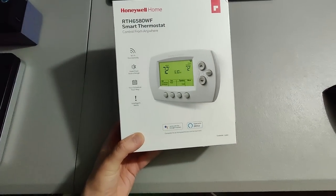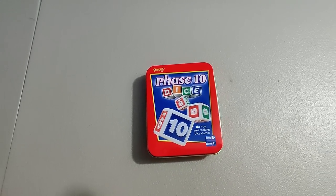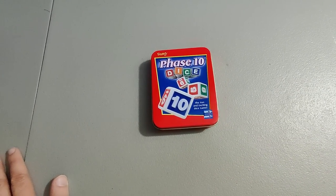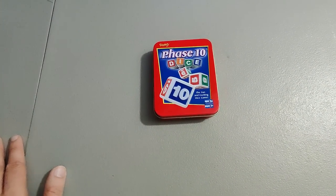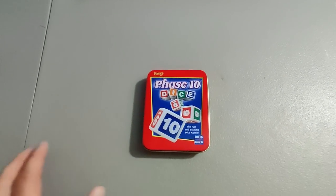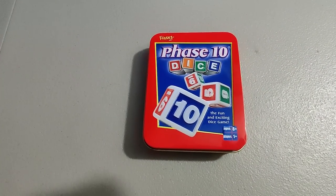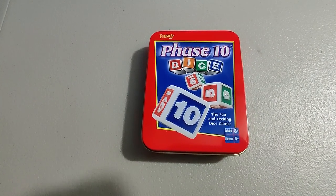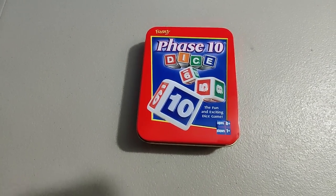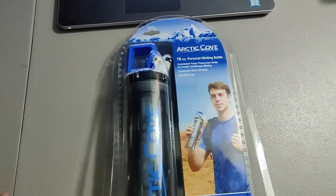Picked up this Honeywell thermostat at a rummage sale, only a dollar, sold it for $20 plus shipping. Here's a Phase 10 Dice game — there were two identical ones at a Salvation Army recently, a dollar a piece, both complete and in good condition. This one has a little dent so I priced it a little lower and sold it for $40. This is one of those bolo items you need to keep an eye out for — you can usually get these cheap and they always sell for around $40–$45.